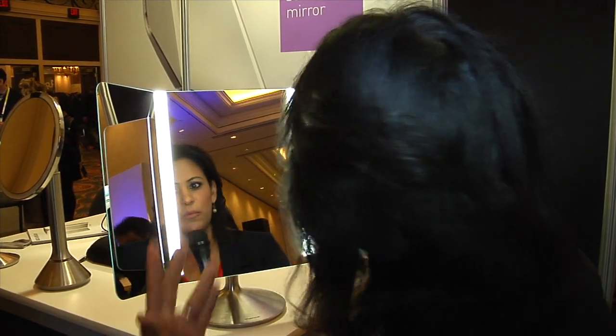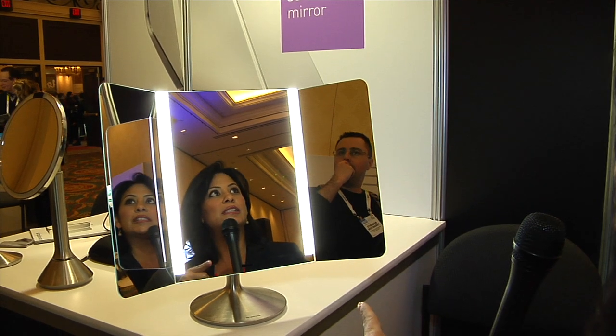A mirror that gives you natural light as opposed to all those crazy fluorescent lights makes a huge, huge difference in what it's like when you're putting on your face. This is Simple Human's newest wide-view sensor mirror that just went out to market last week.